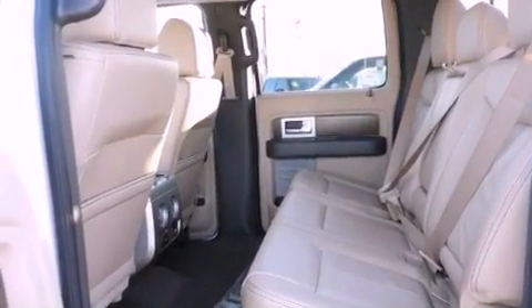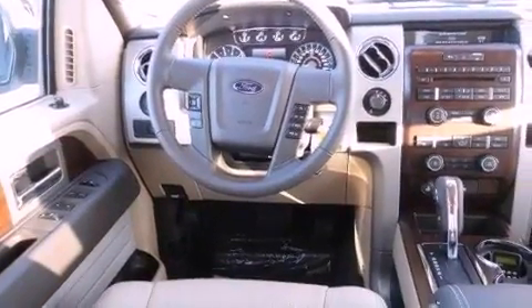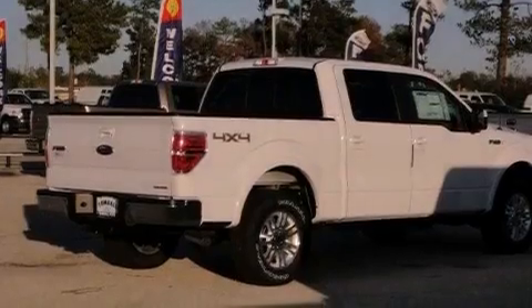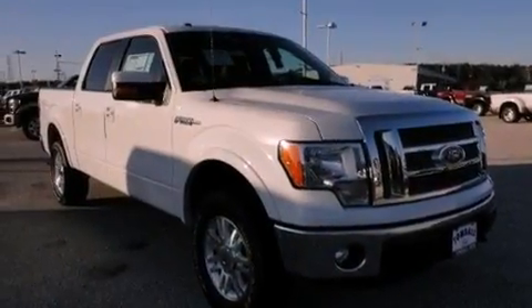All of the following features are included: a double wishbone independent front suspension, a low-tire pressure indicator, traction control and stability control systems, an engine immobilizer theft deterrent system, a passenger side vanity mirror, an anti-lock braking system, a keyless entry system, and power windows.